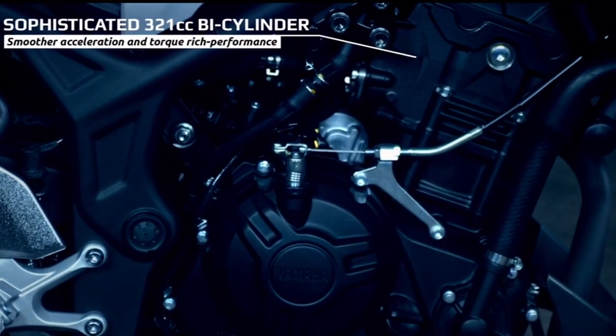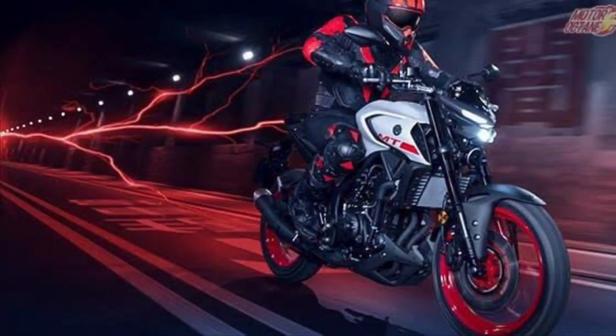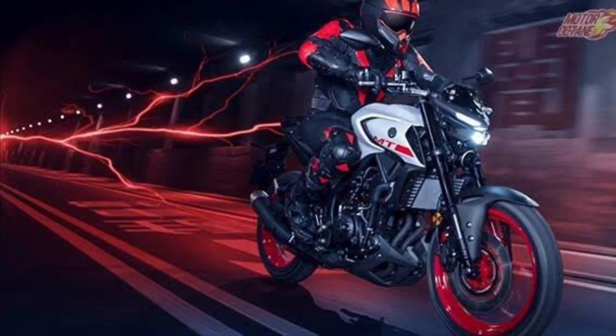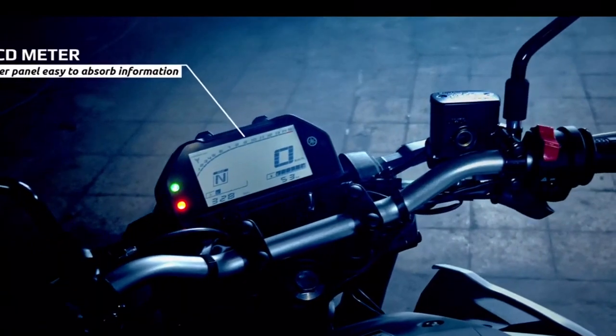There are LED indicators, and a high beam and low beam projector headlamp. There is also a tail lamp, and a fully digital instrument cluster. There is also a 7-step adjustable feature.